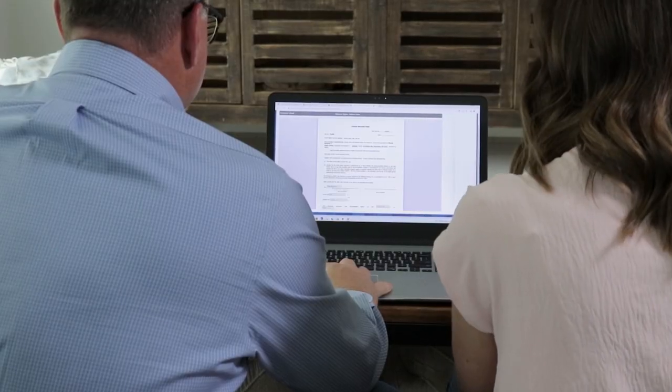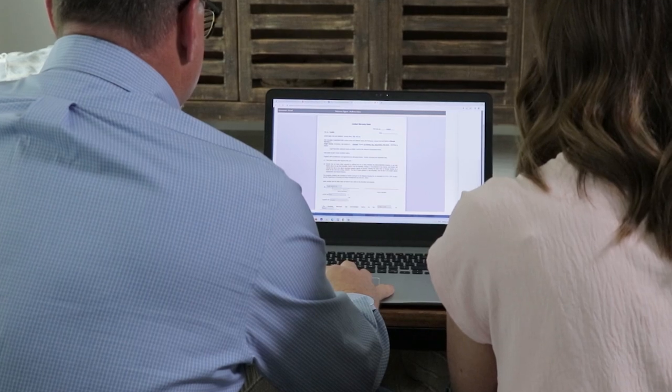So, how does it work? Before the signing appointment, the title company will have the signer create an account. This gives the signer an opportunity to access and review their documents in advance and get answers to any questions they may have before it's time to sign.